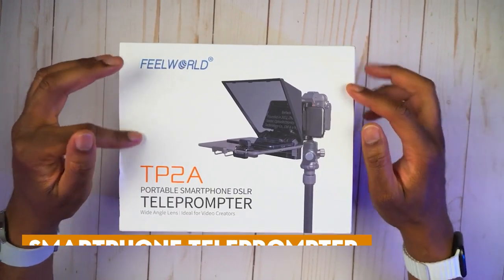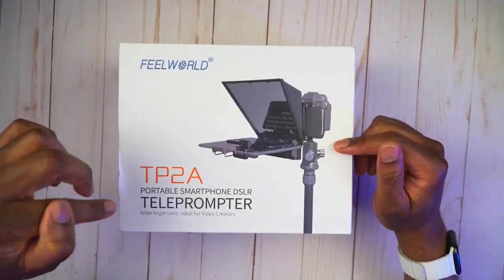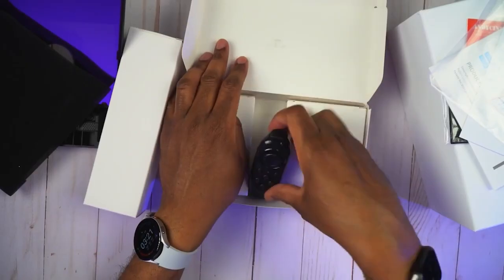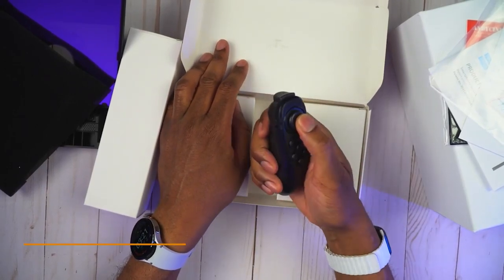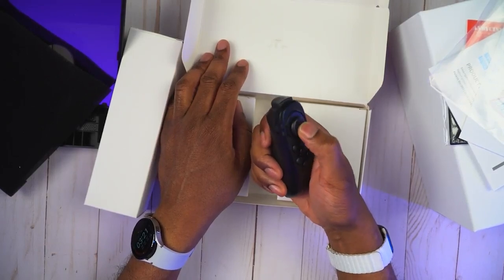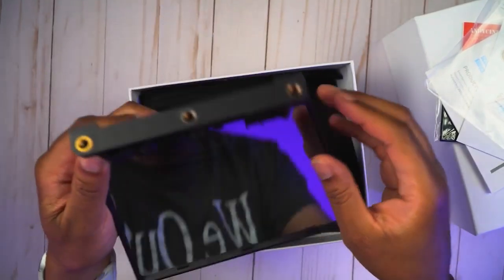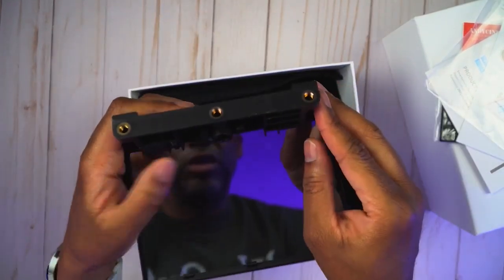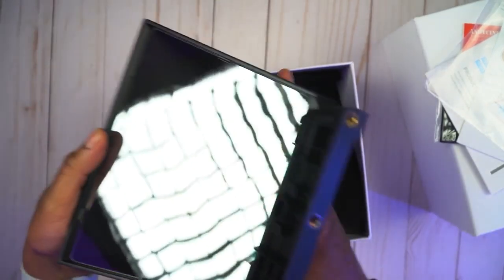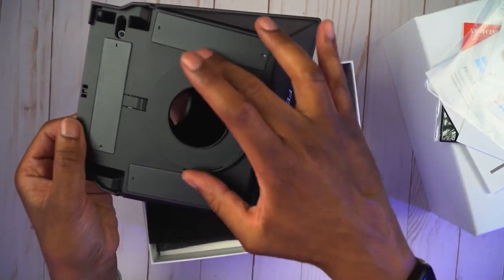Smartphone Teleprompter: This versatile teleprompter can be used in various ways — just attach it to your DSLR or laptop webcam to elevate your audience engagement. It includes a Bluetooth remote, allowing you to control your screen while keeping the remote in your hand. The Podcaster Parrot Pro features high-quality beam splitter glass similar to professional setups. Simply load your script onto the app, set up the Parrot Pro, and you're ready to go, ensuring your audience receives the highest quality content.